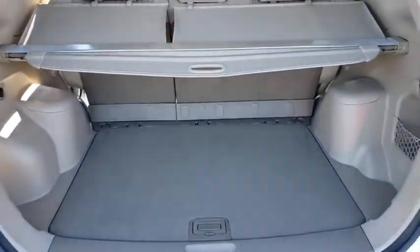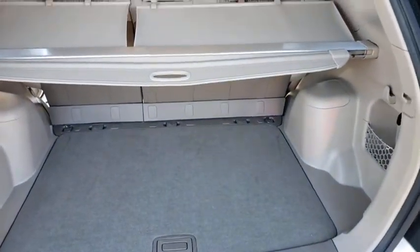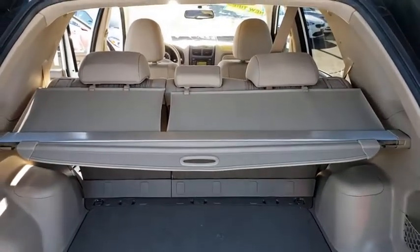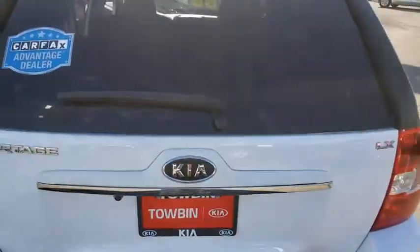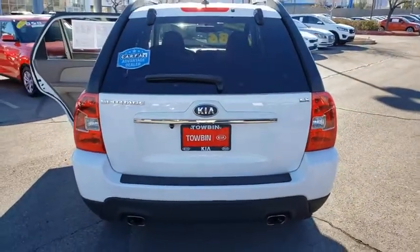Cruise control, 60-40 split rear bench seat, front wheel drive, rear window defroster, side airbag, child safety rear door locks, Sirius satellite radio, map lights.